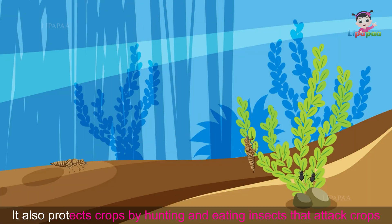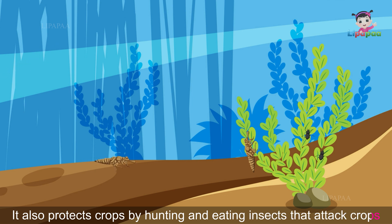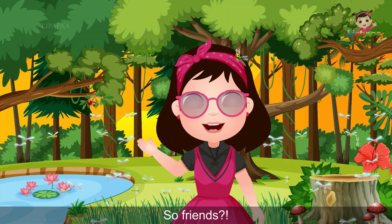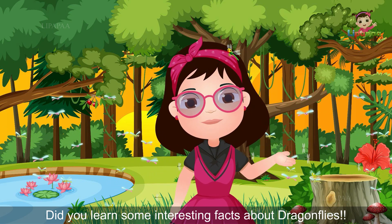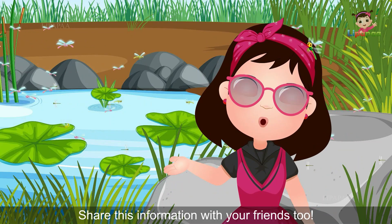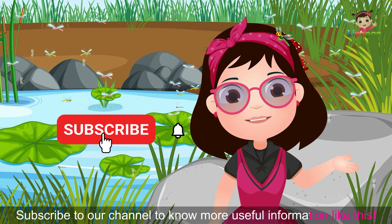Dragonflies feed on many aquatic organisms like baby mosquitoes, and thus play a major role in controlling mosquitoes. They also protect crops by hunting and eating insects that attack them. Did you learn some interesting facts about dragonflies? Share this information with your friends and subscribe to our channel to know more useful information like this.